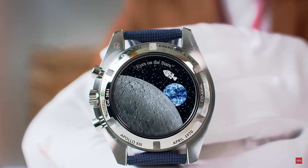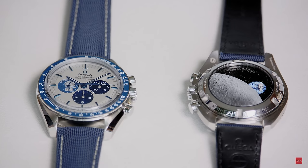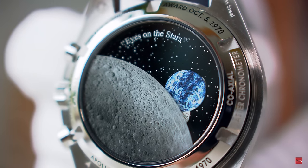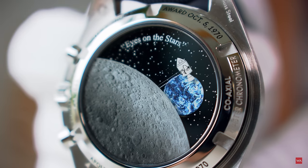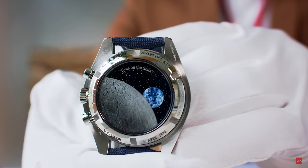When you activate the chronograph and turn the watch over, after a few seconds something magical happens: exactly 14 seconds after starting the chronograph, Snoopy flies above the Earth — a nod to the 14-second engine burn on Apollo 13. Snoopy first appears after about 8 seconds and is visible for roughly 30 seconds. The Snoopy hand is synchronized with the chronograph seconds function.